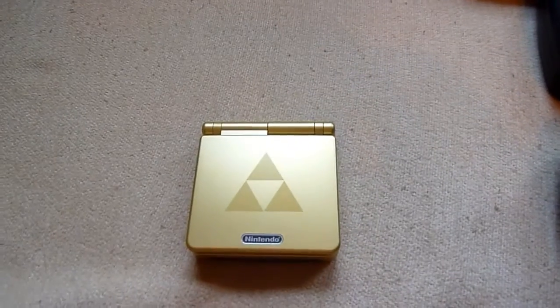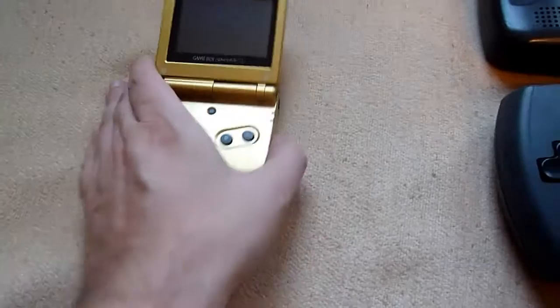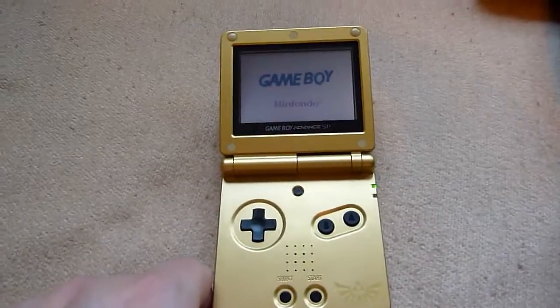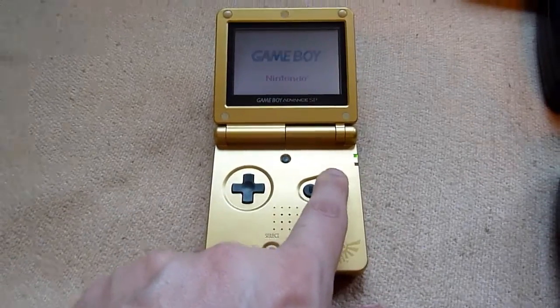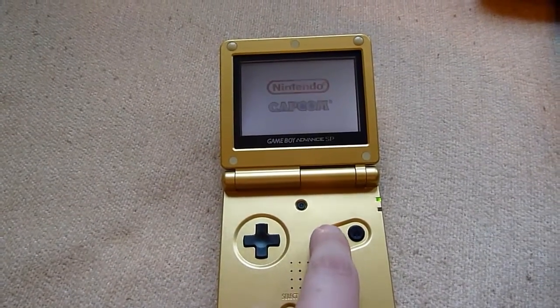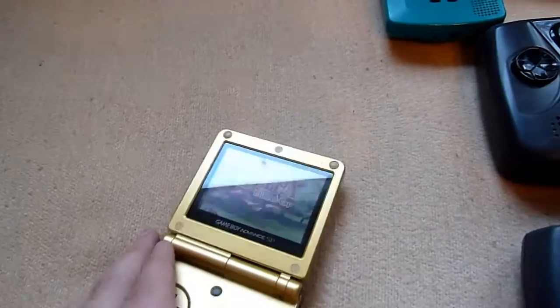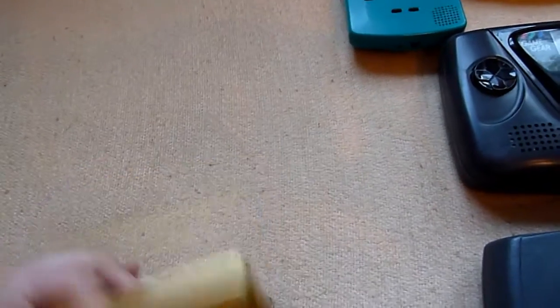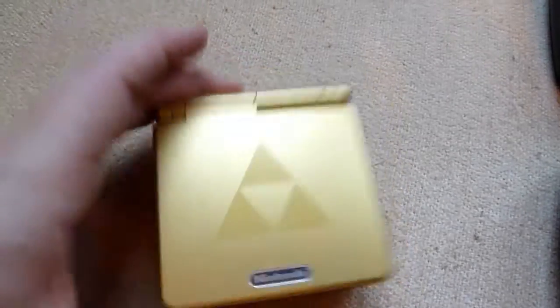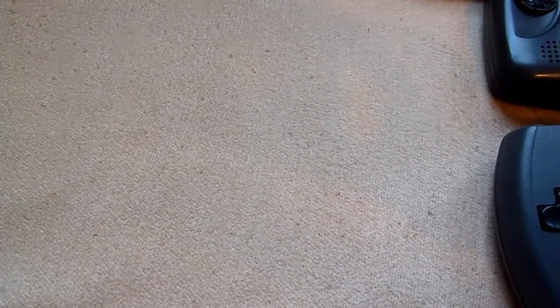The next one is the GBA in the Zelda design. Maybe it can be turned on — what a surprise! Of course it's a Zelda game. What a surprise, you can see the mighty Triforce. This is the GBA in the Zelda design — it's a Game Boy Advance Special Edition.